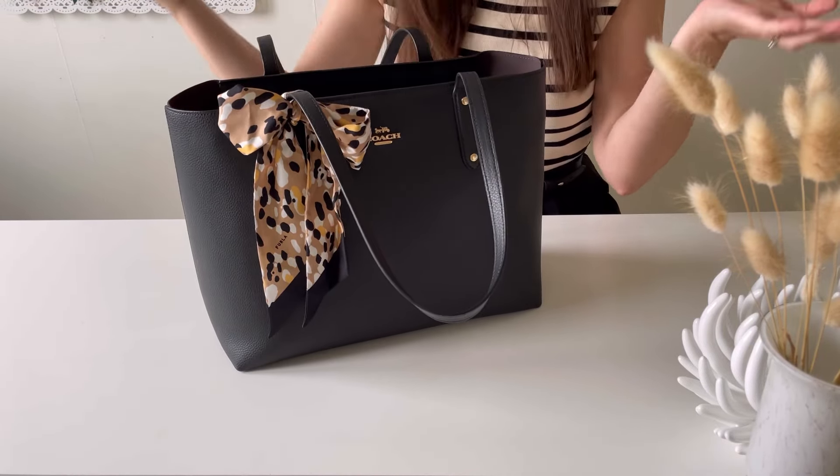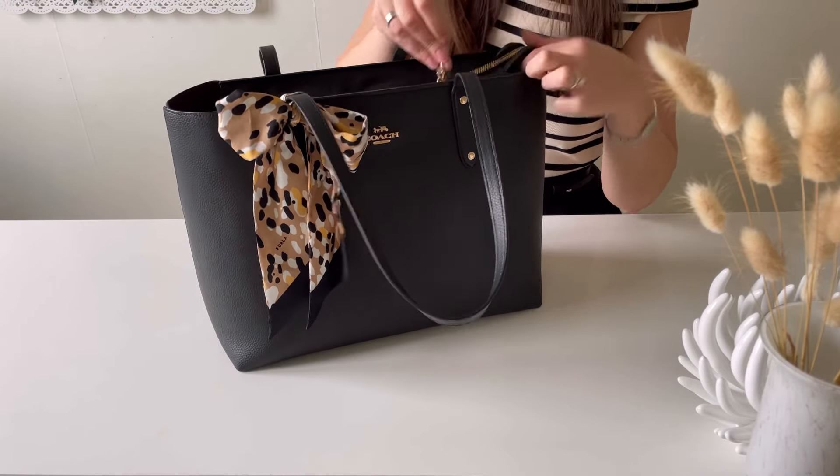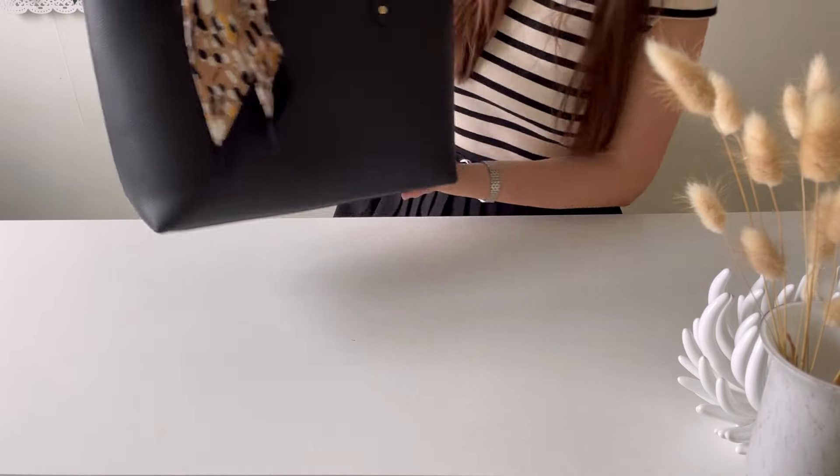Without the insert, there's just one big compartment and a smaller pocket. With the insert and the laptop inside — voilà, the laptop is in. And I can even close the zipper with the laptop inside.